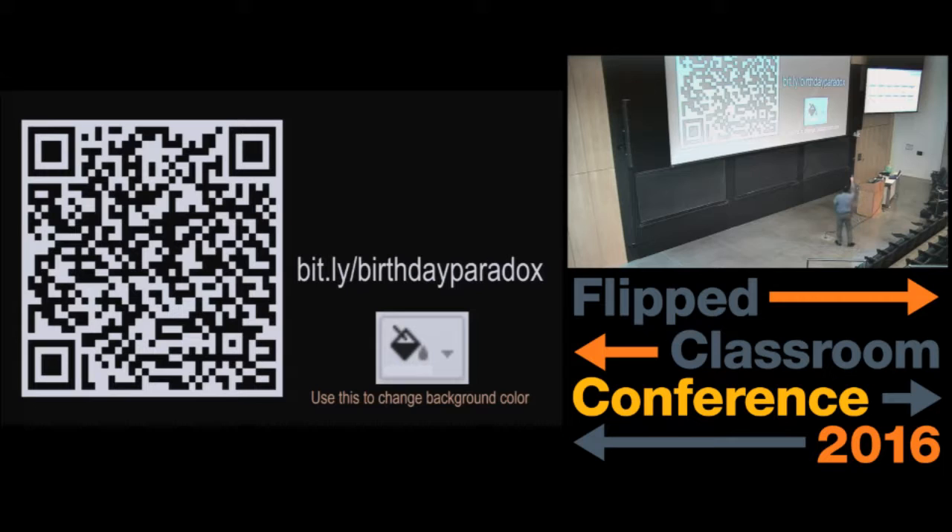Purple is not blue or red. How do you change the color? On the toolbar, there's an icon like that. Click on that and then change the color.